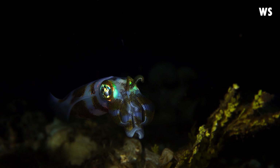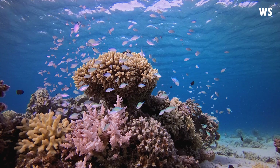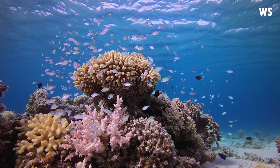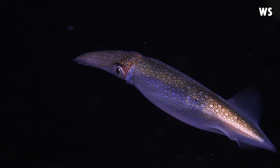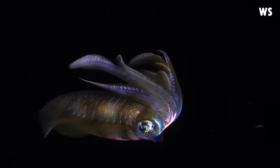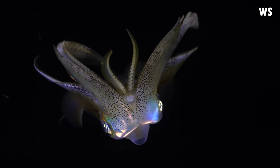The Bigfin Reef Squid is not just a fascinating creature to observe, but it's also a vital part of the marine ecosystem. It's a testament to nature's ingenuity, a creature that's as captivating as it is mysterious. With its distinguishing oval fins that run through the mantle, the Bigfin Reef Squid often confuses observers for a cuttlefish.